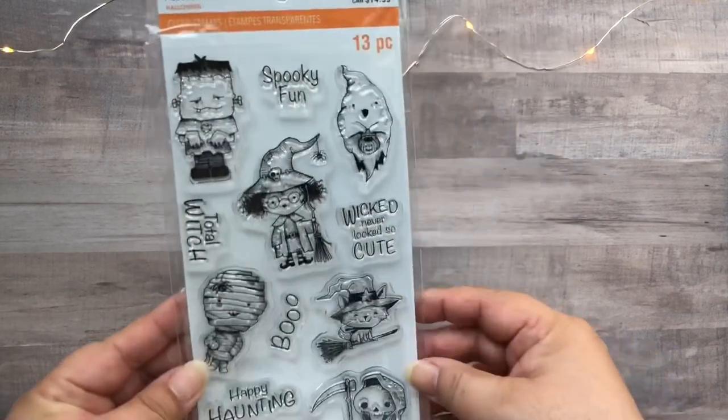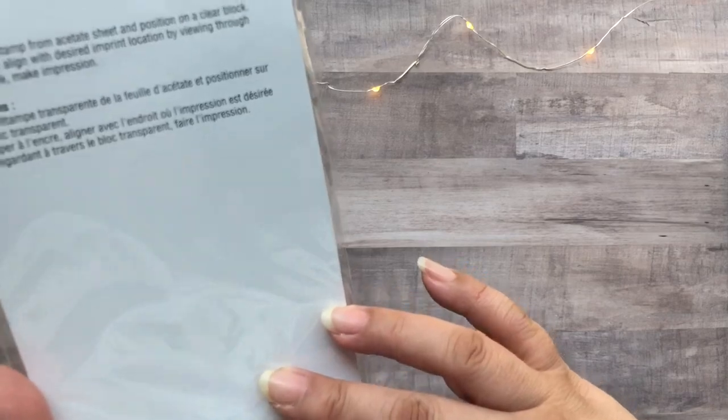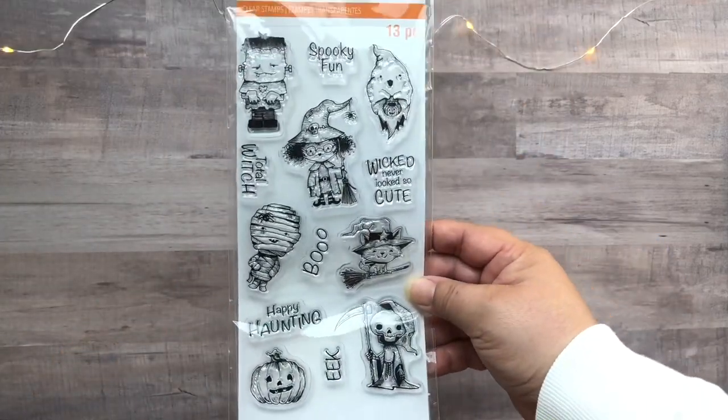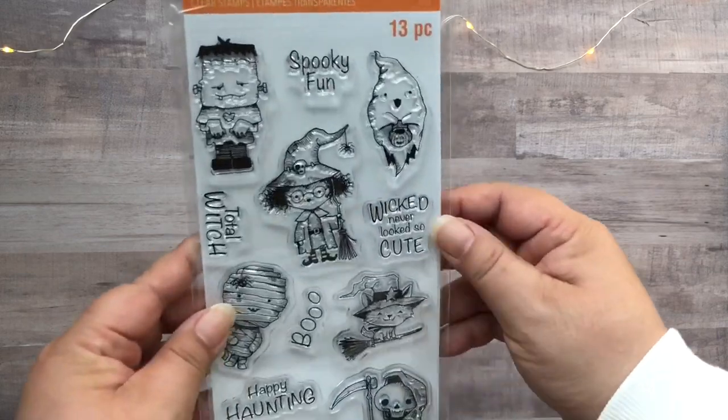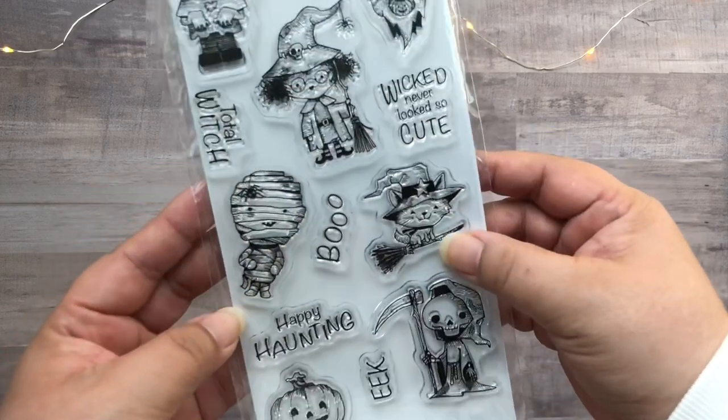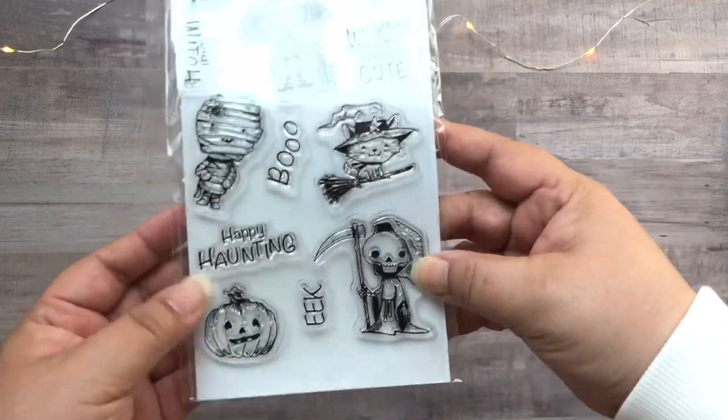Next up is my haul from Michael's. I've got a few stamp sets. This one here is called Scary, and it's just got some cute little characters: Frankenstein, a ghost, a witch, a mummy, a cat on a broom, a pumpkin, and a really cute Grim Reaper.